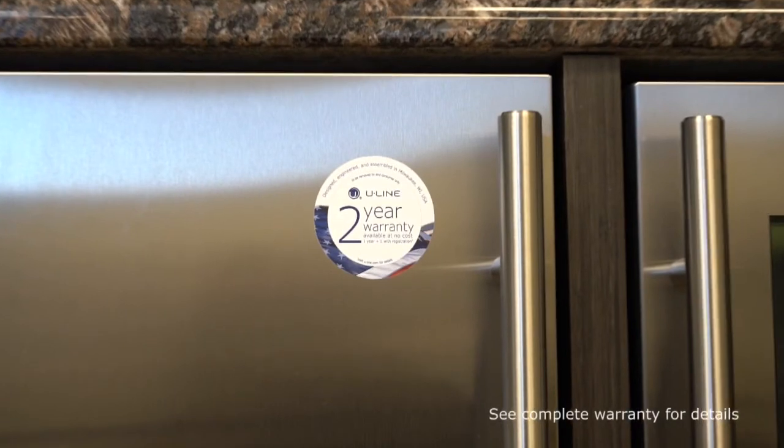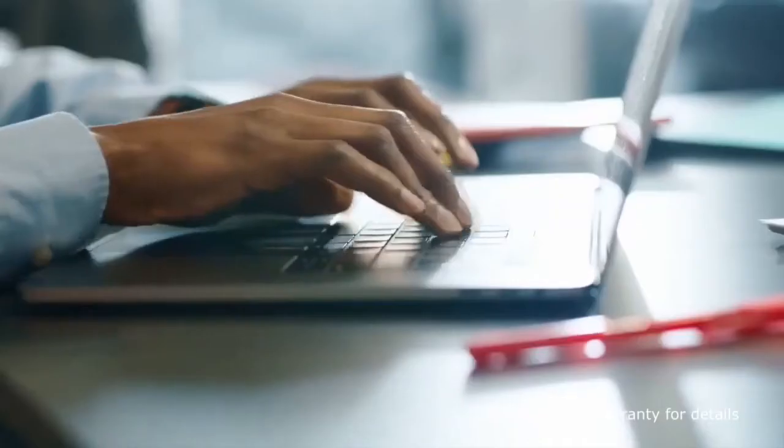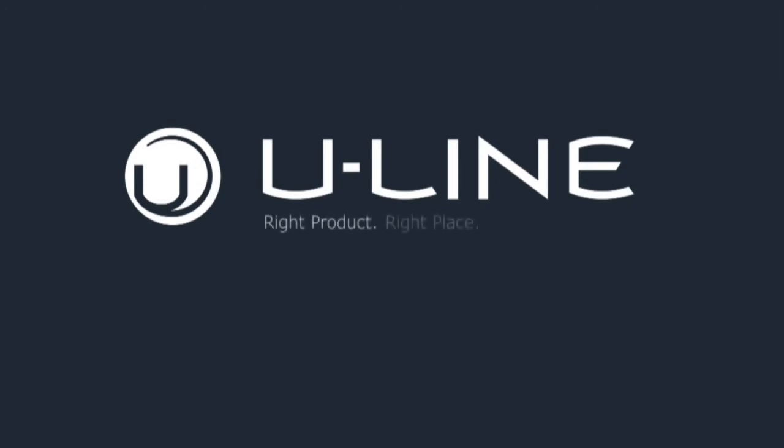This product is covered by a one-year parts and labor warranty. We offer a free second-year warranty if you register your product at uline.com within 60 days of purchase. Visit uline.com to learn more about this product and to find a retailer near you.